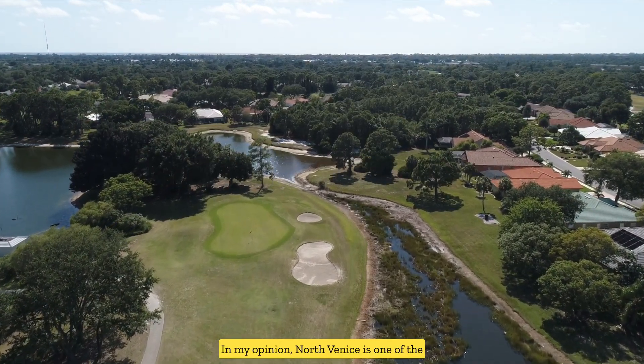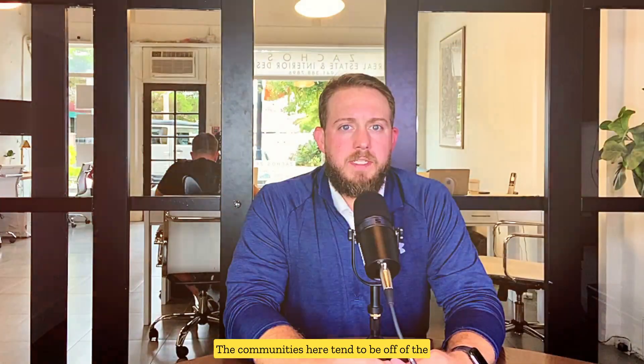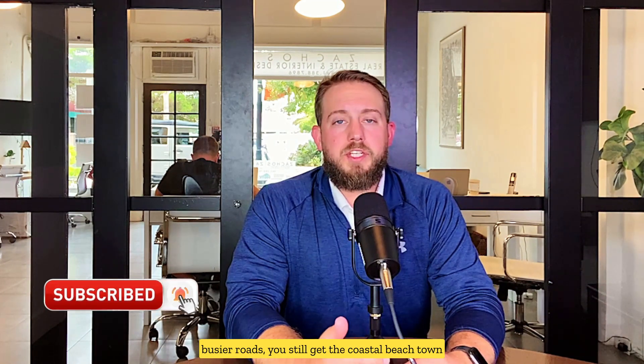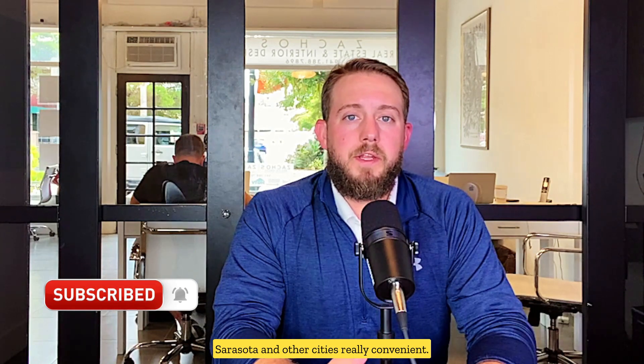In my opinion, North Venice is one of the most underrated areas to live in in all of Venice. The communities here tend to be off of the busier roads, you still get the coastal beach town feel, and you're close to I-75 making travel to Sarasota and other cities really convenient.